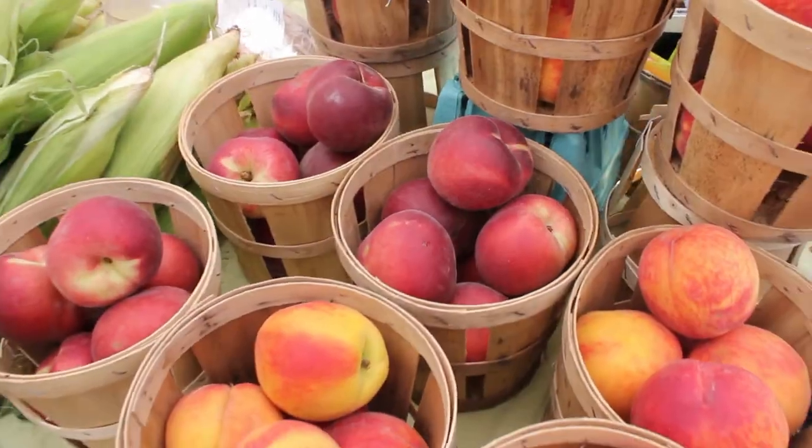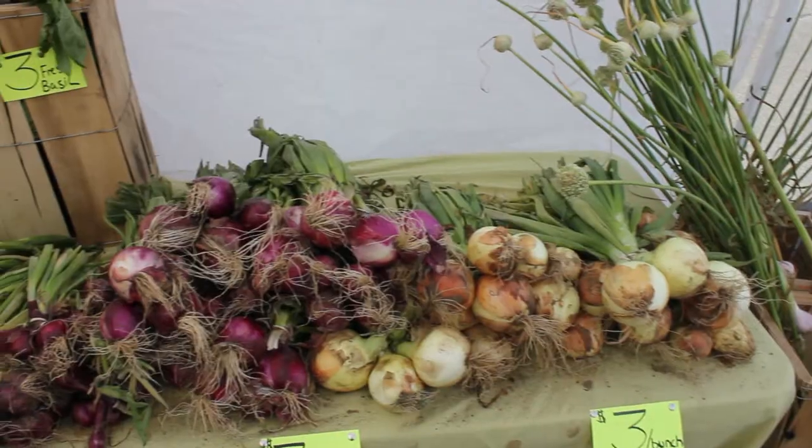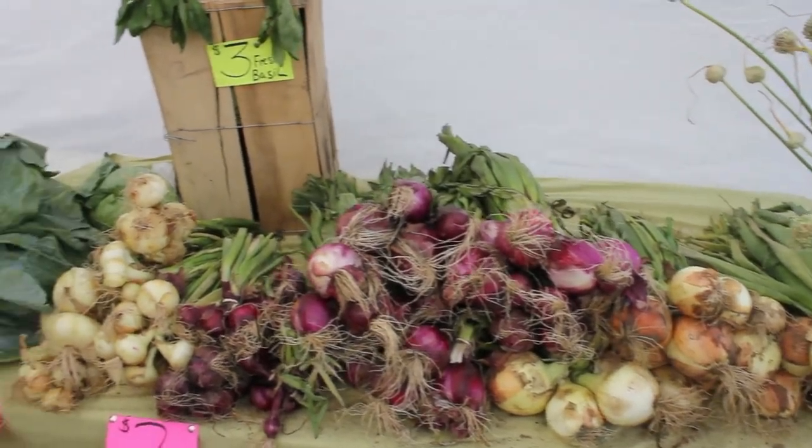They have different types of peaches — white and yellow — blueberries, and onions. Later in the season they'll have watermelons, more peppers, and tomatoes. They have beefsteak field tomatoes. It's not certified organic, but they don't spray any pesticides.